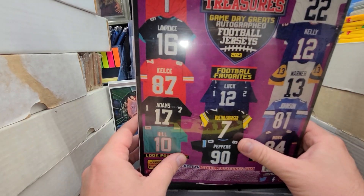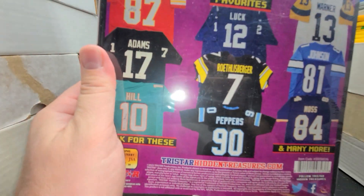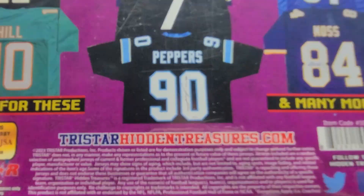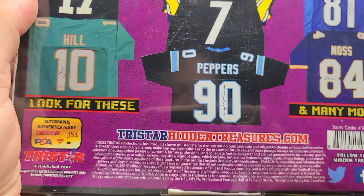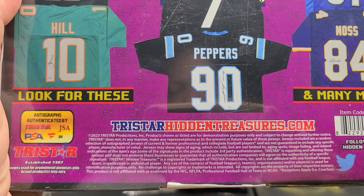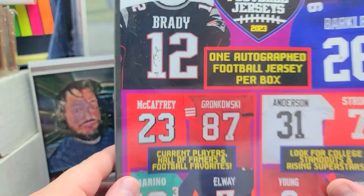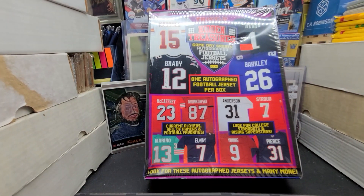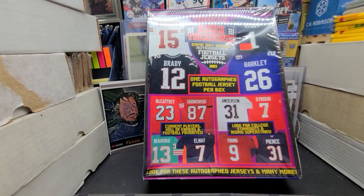Those are the ones that have no licensing. Everything's authenticated by TriStar, PSA, JSA, or Fanatics apparently. Got this at a Boise show - traded some stuff for some of this TriStar Hidden Treasures, brought it to my shows for some variety.